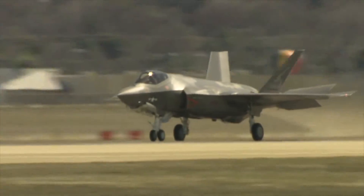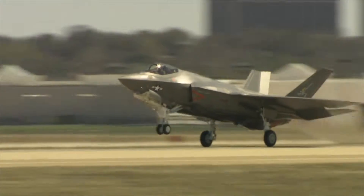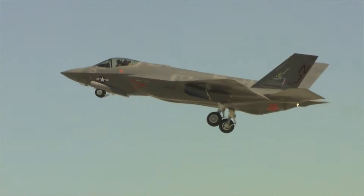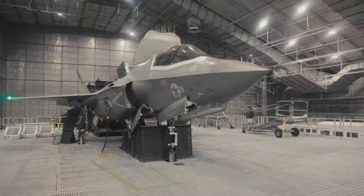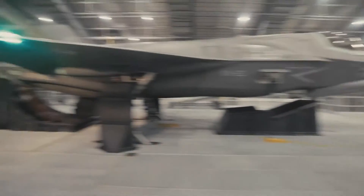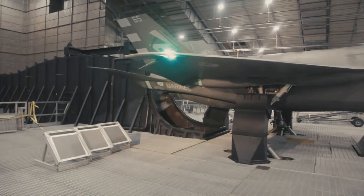A fighter jet that's designed to fly at 1,200 miles per hour, but somehow they've bolted it to a frame to stop it taking off. It was a very surreal experience to have 34,000 pounds of thrust and 2,000 degree heat exhaust going out the back of this building and myself not going anywhere at all.